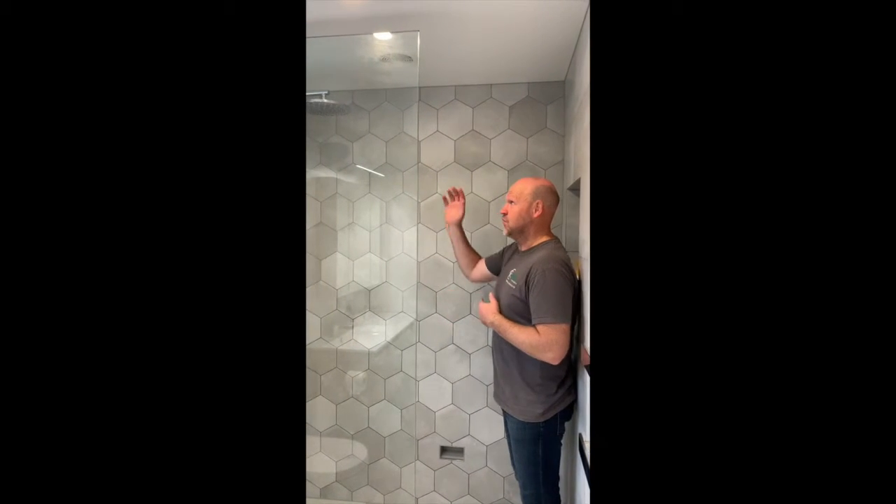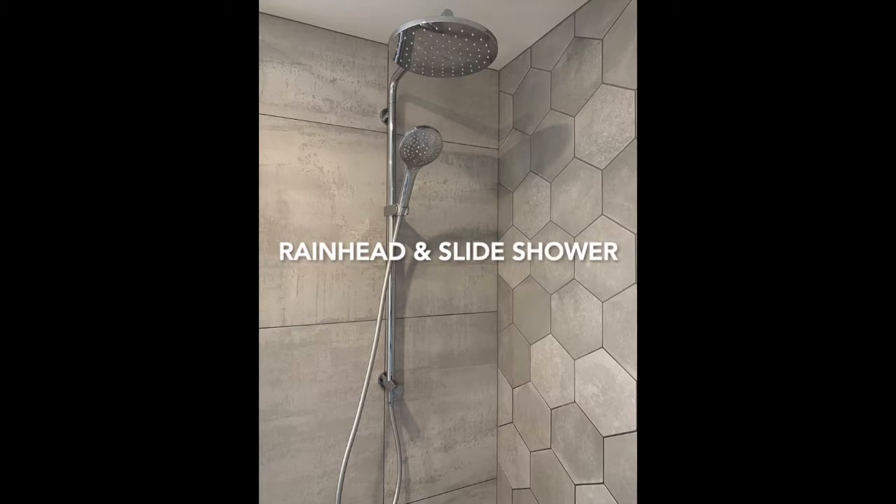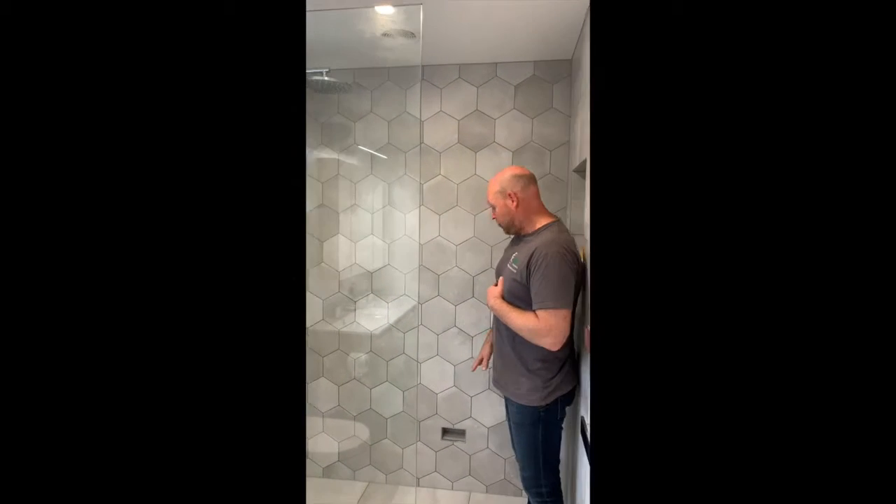Hi, I just want to spend some time talking about all the features that you want to consider when renovating your bathroom, particularly the shower. So we've got a rain head, we've got a slide shower, and we've got a recess down here for shaving legs.